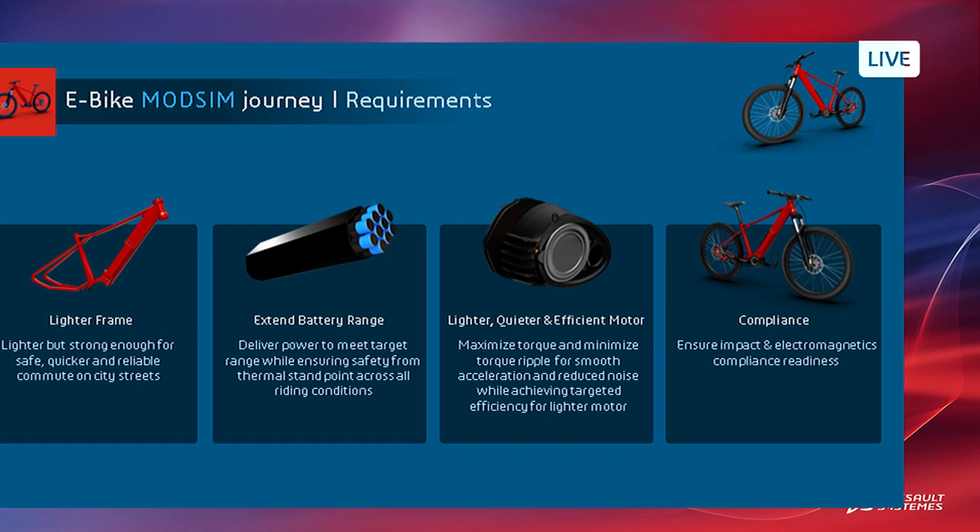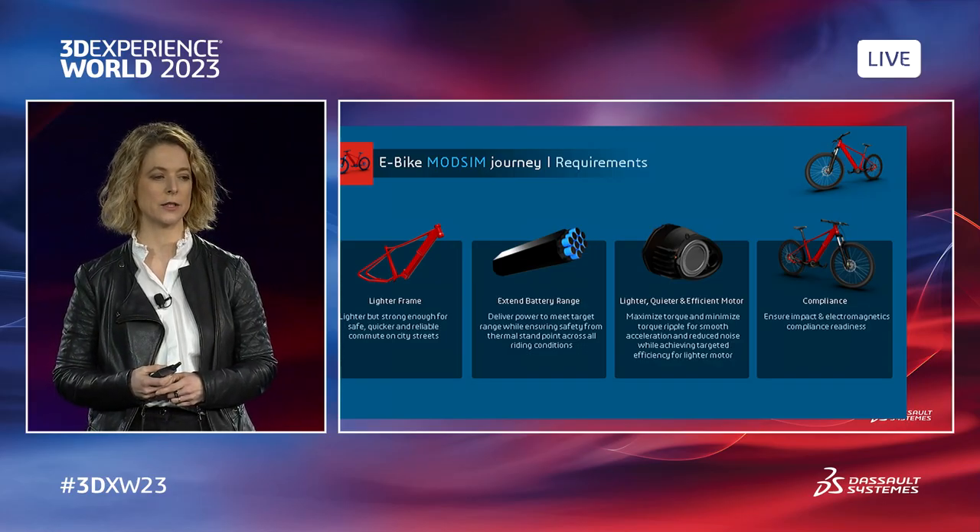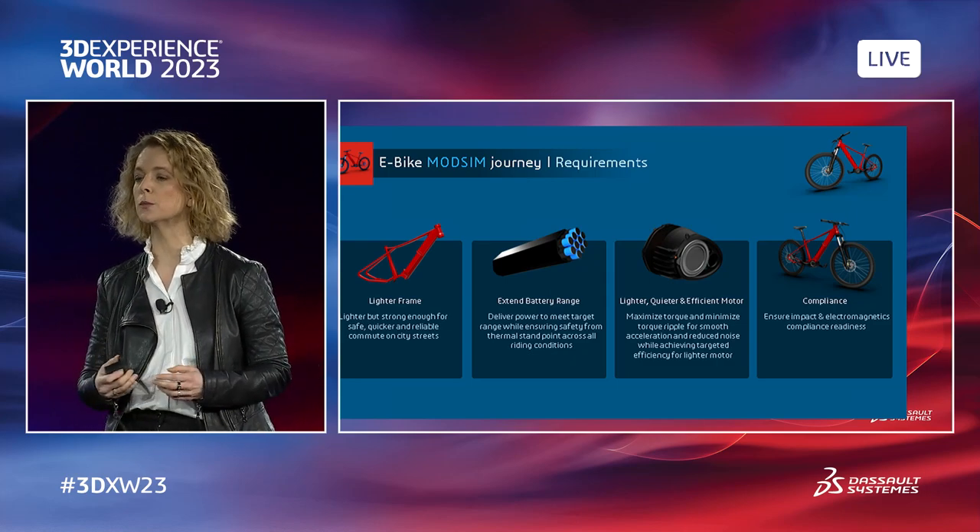In the case of the e-bike, the user has multiple requirements across different domains: a lighter frame, structural performance, and electromagnetic compliance. Supplier requirements include a lighter and quieter motor pack and extended battery range. Let's look at the ModSim journey of the e-bike, where concurrent design and simulation iterations are executed between SOLIDWORKS and the 3DExperience platform to assess the multiple physics required — because nothing works in isolation.